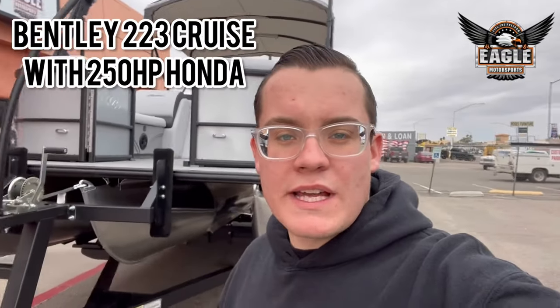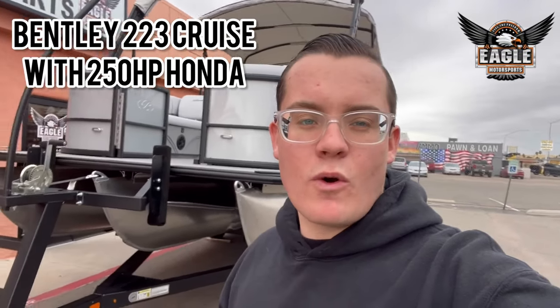Hey guys, it's Johnny Thiegel Motorsports and today I'm going to show you around this 2024 Bentley Pontoons. This is a 223 cruise layout. Let me show you guys around.